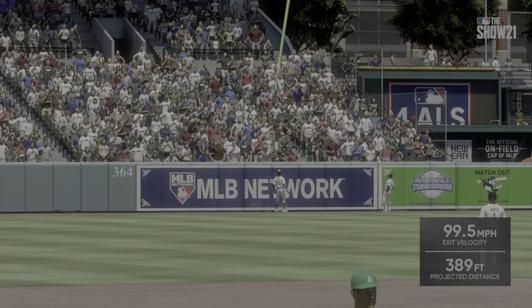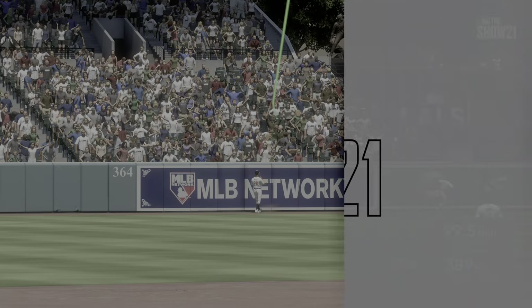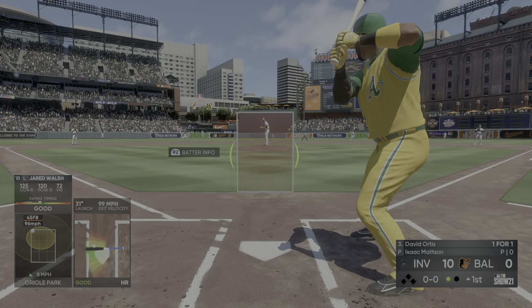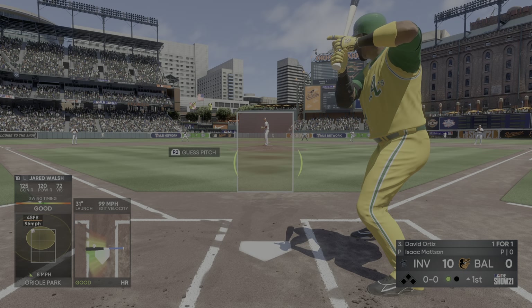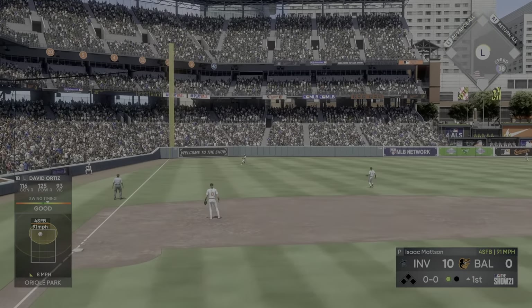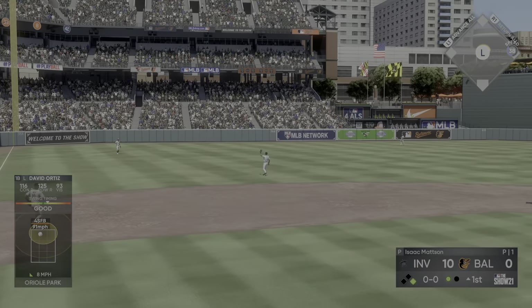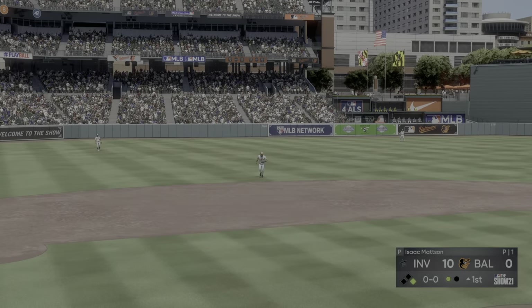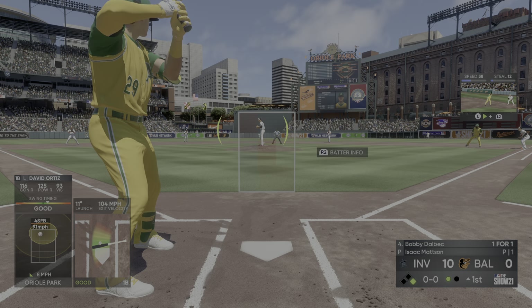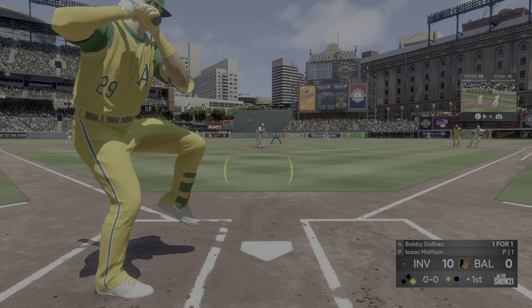Alex Fido at the plate — ball sent back up the middle and the pitcher's got himself a base hit. Now batting, Orlando Cepeda — back up the middle and in for a base hit. Long throw to the plate and he's going to score with ease as the throw will be too late.